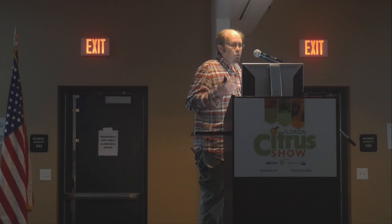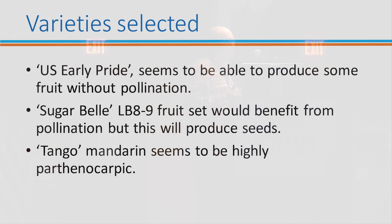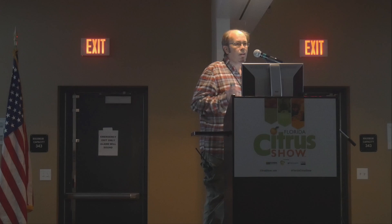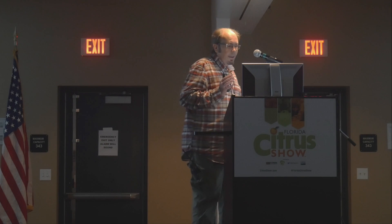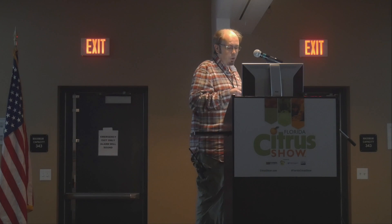As I mentioned, we are interested in blooming and fruiting in this project, and specifically in new varieties for the fresh market. We have selected three different varieties — U.S. Early Pride, Sugar Bell, and Tango — attending to their different pollination requirements and their ability to set fruit in the absence of a pollinator.